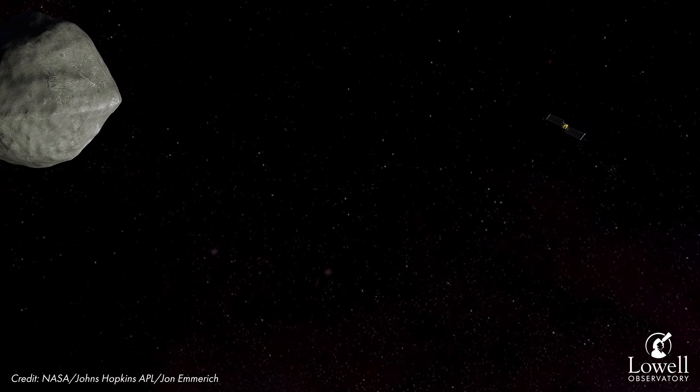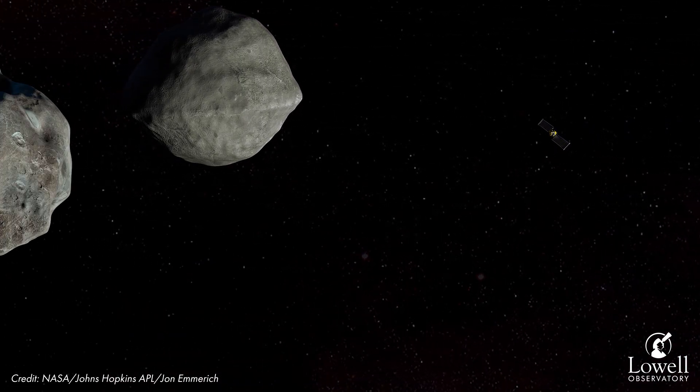One of the big uncertainties is how much we can actually push an asteroid around in space. The simplest way to do that is to take something massive and smash it into the asteroid and see what happens — and that's exactly what DART is doing.